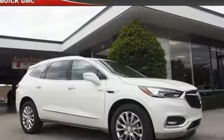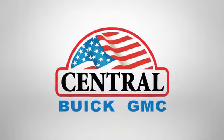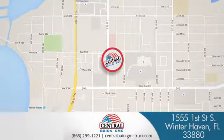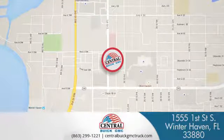If you've been waiting for the perfect time for a test drive, the time is now. Experience it today. At Central Buick GMC, we're committed to helping our customers get the vehicle they want. Call, click, or stop in today. We're located at 1555 First Street South in Winterhaven. Thank you.